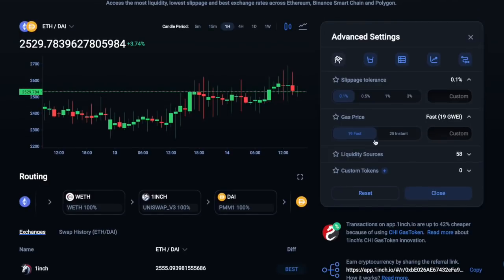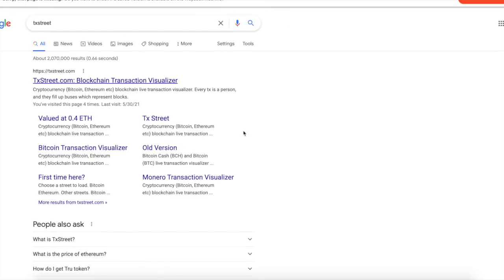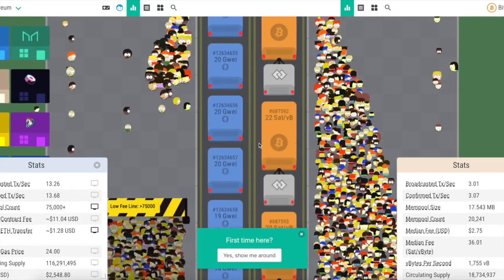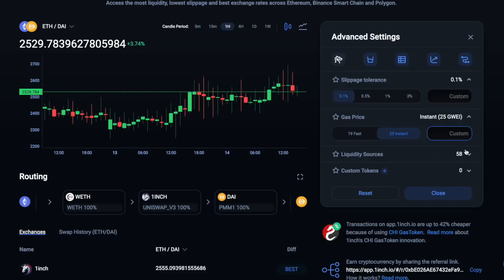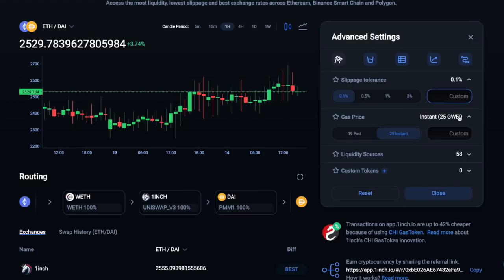You've also got gas price settings. I use custom, and the trick is to go to TX Street and basically check these transactions driving by — you can see what gas is moving at. You can see a car labeled 21 Gwei, so you can set yours to 22 Gwei and hit close. When you close it, that's going to save the custom settings that you have.